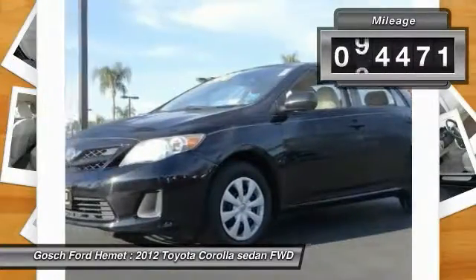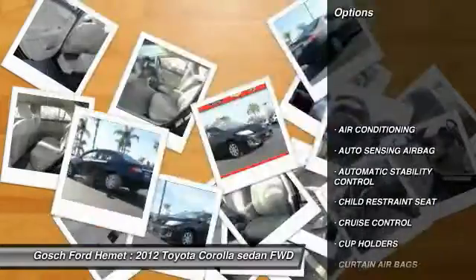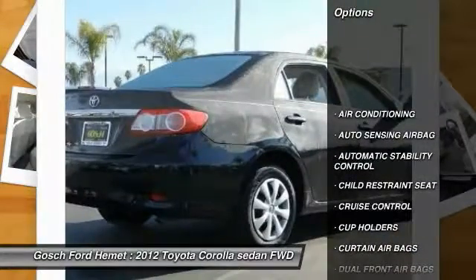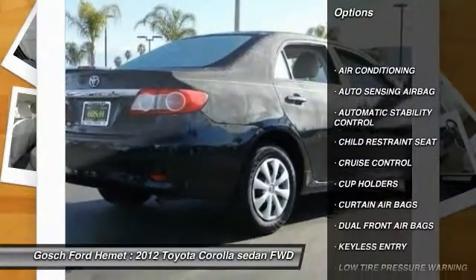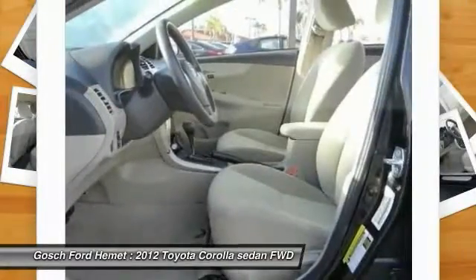This vehicle has less than 95,000 miles. Here are some of this vehicle's great options: traction control, keyless entry, air conditioning, automatic stability control, cruise control.